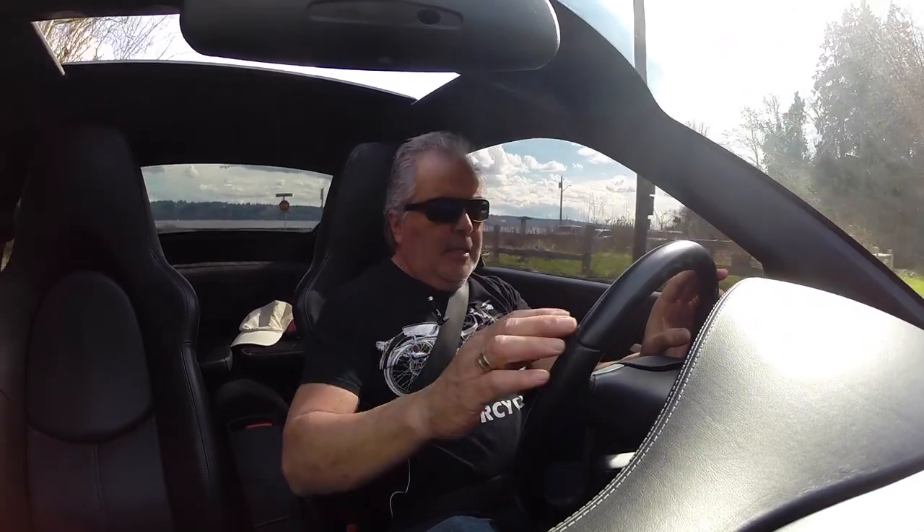Good afternoon, you guys. Welcome back to Realty Rides. Today we're going to change things up a little bit. It's almost springtime — I'm going to close the sun up because it's getting a little noisy in here. Welcome back to Realty Rides, you guys.